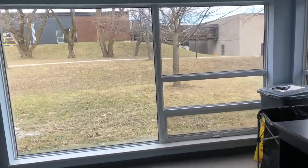Welcome to our laundry room. It's a gorgeous view outside, you get to see the campus.